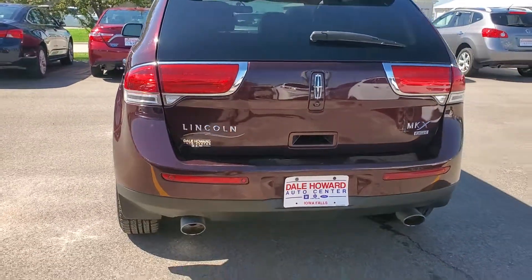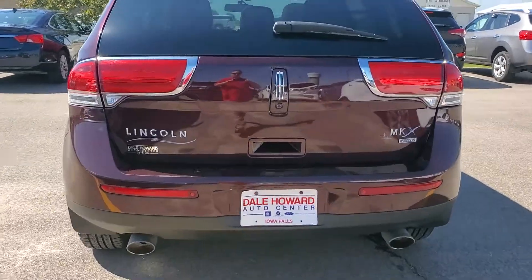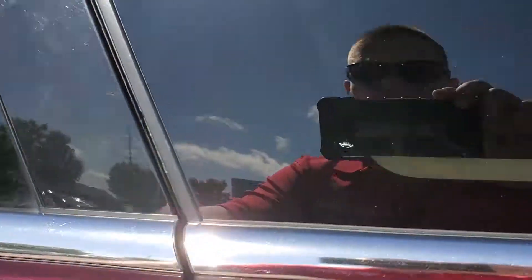Show you the back real quick — you do have a backup camera and backup sensors, as well as all-wheel drive and a wiper. Give you a quick peek inside here.